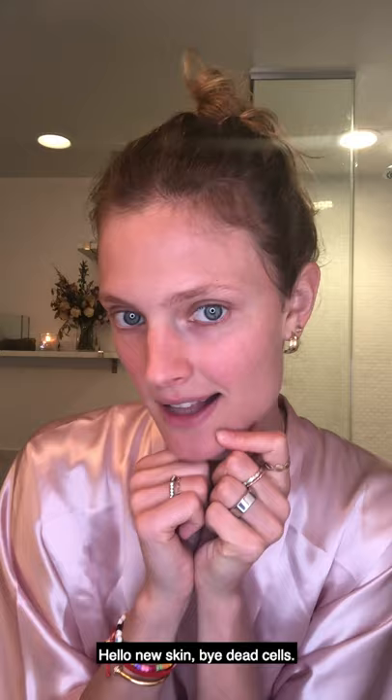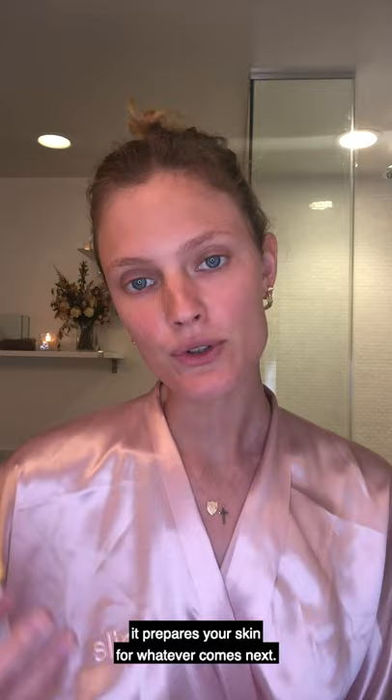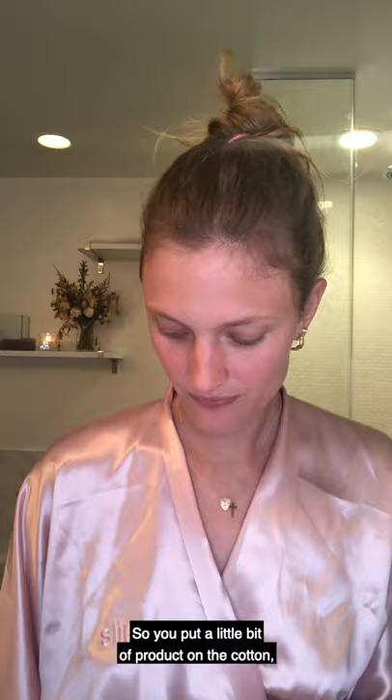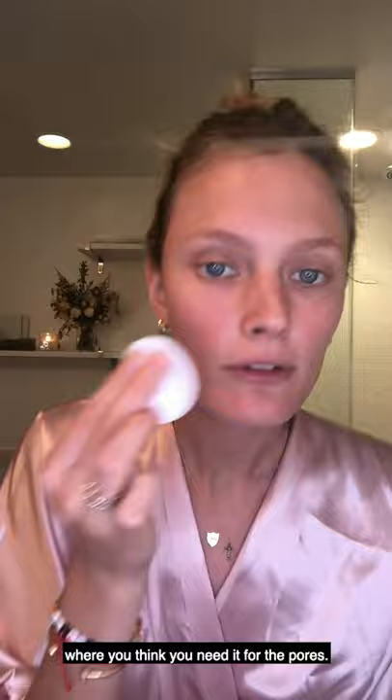All right, five minutes — we rinse it off. Hello new skin! Next, I'm gonna use a toner. I love this one from Dr. Jart Plus called Ceramidin. It is a moisturizing toner and basically what a toner does, it prepares your skin for whatever comes next. It really opens your pores and cleans them deeply, and whatever you put next — a cream, a serum — it absorbs much better. So you put a little bit of product on your cotton and you tap all the areas where you think you need it for the pores.